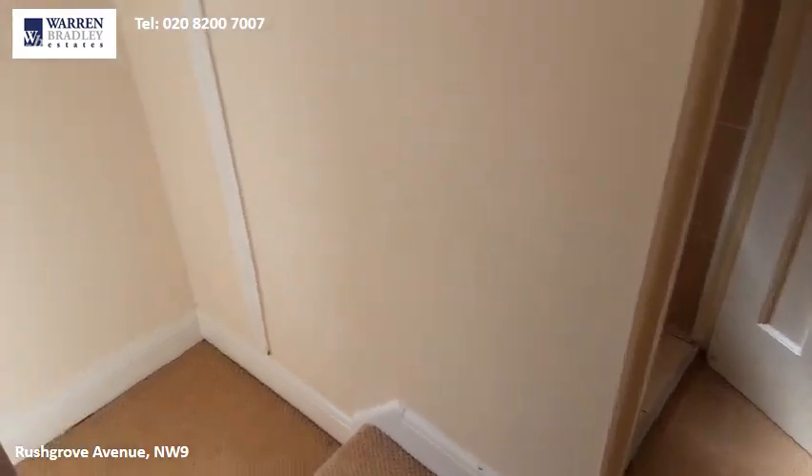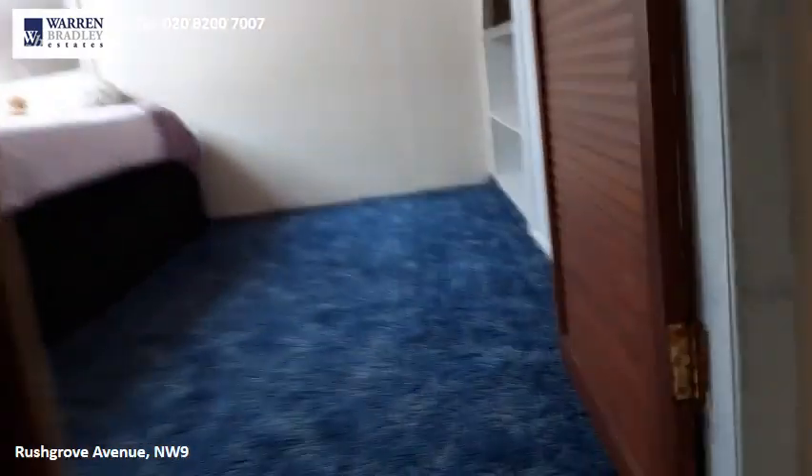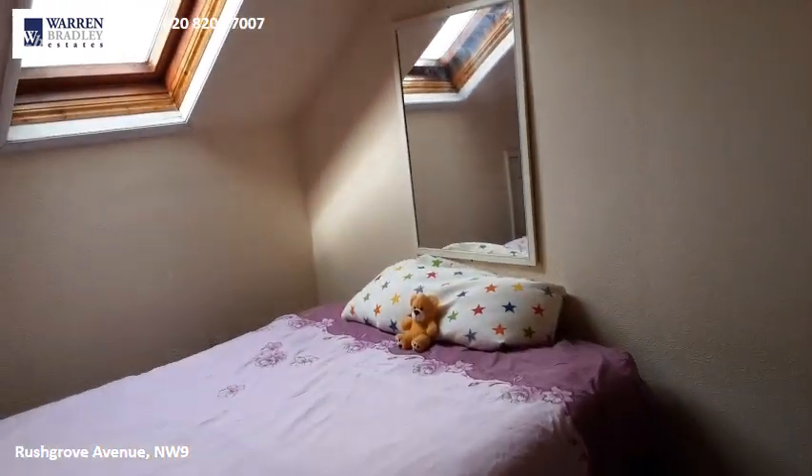That's the third bedroom, and we have access to the loft which can also be used as a bedroom — as you can see it is a large double bedroom.